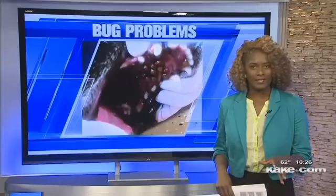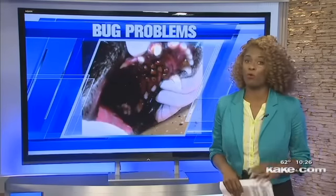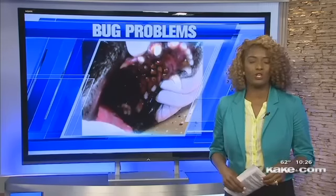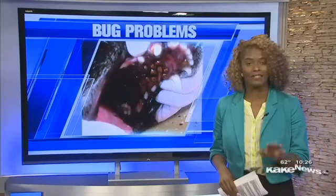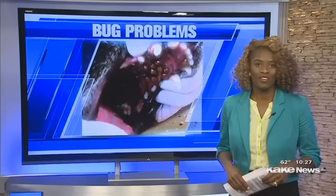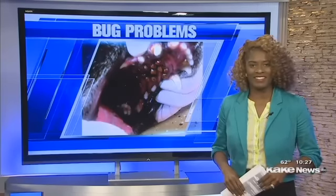Frances says that Bailey is doing a lot better, but he still has a bug problem — four more were pulled out of his mouth today. In the meantime, Dr. Mitchell says you can save yourself the money and time by checking your dog's mouth and removing them yourself. Reporting live in the studio, Keonga Kelly, Cake News.